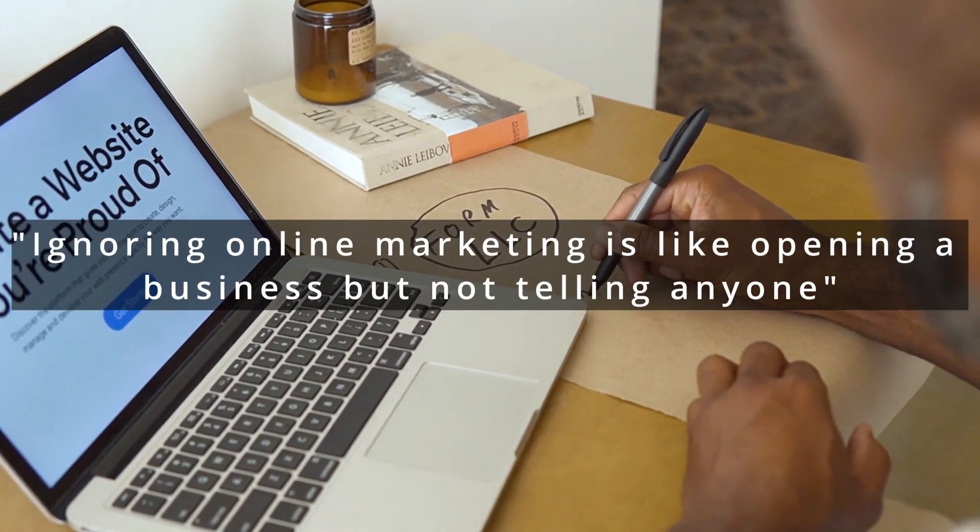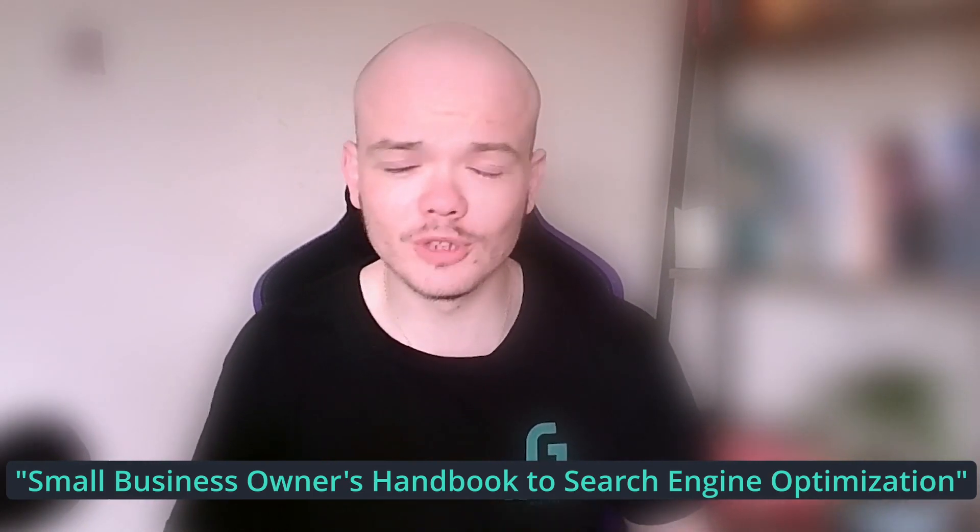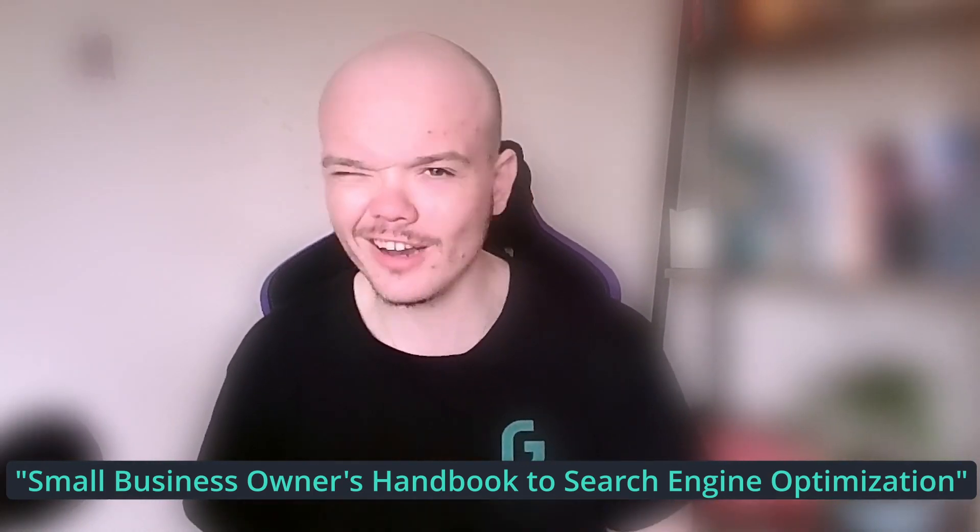Ignoring online marketing is like opening a business but not telling anyone. This is actually a quote from a Stephen Wesner book called The Small Business Owner's Handbook to Search Engine Optimisation, and it really hits home how important it is for a business to nowadays have a website and a digital presence. You're probably already aware of that importance — that's probably why you're here watching this video.